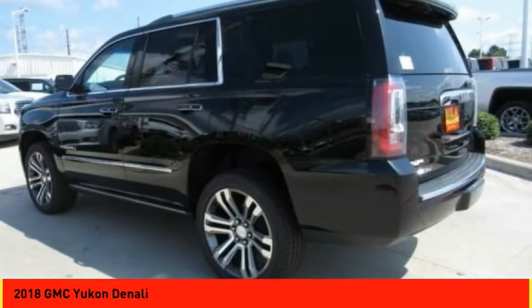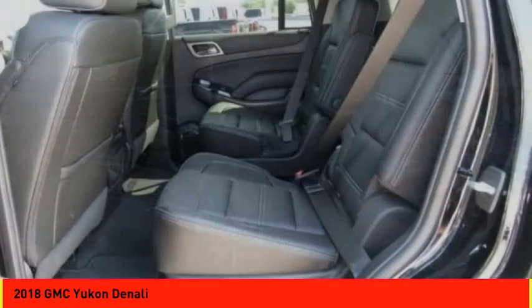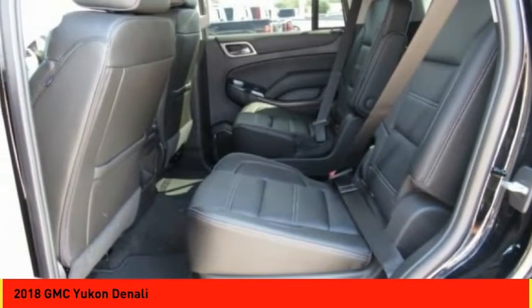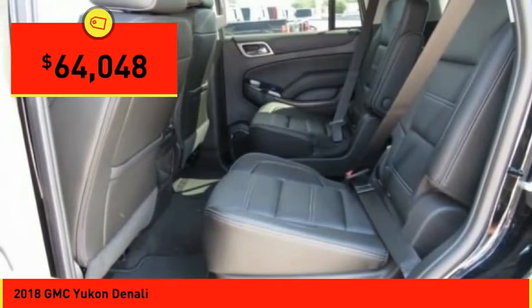Boasting a Vortec 5.3 liter V8 with active fuel management and flex fuel, Yukon is agile and capable and is priced below $65,000.